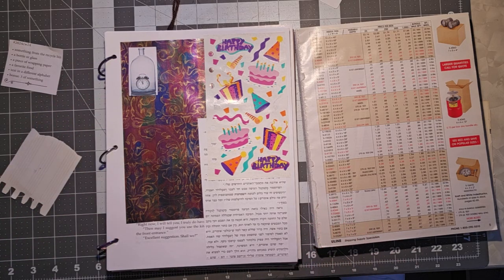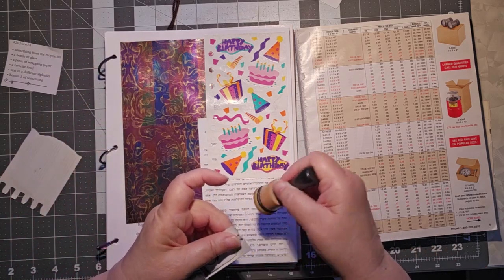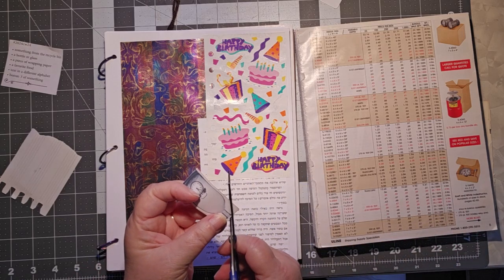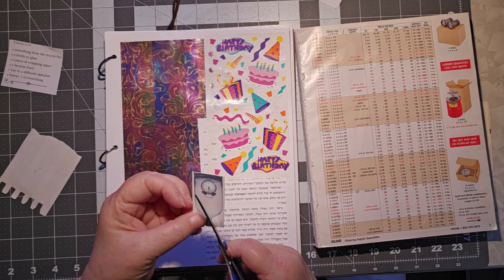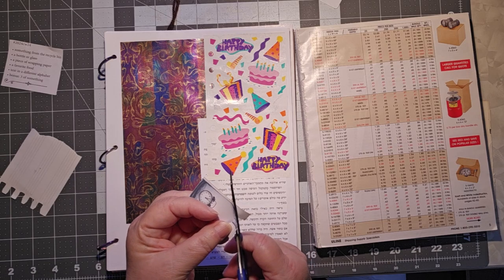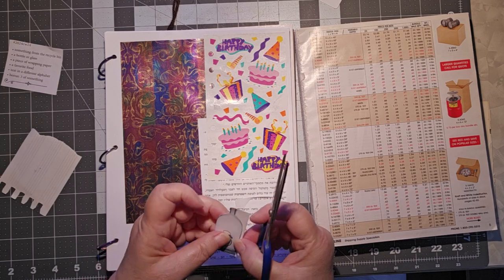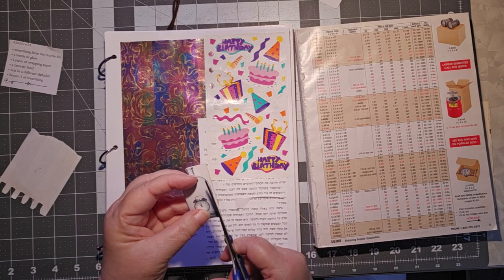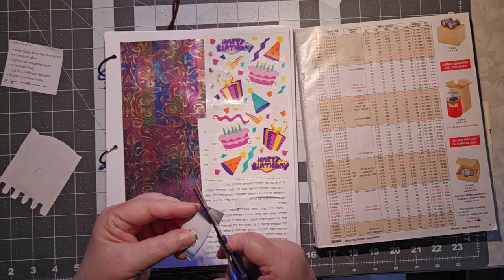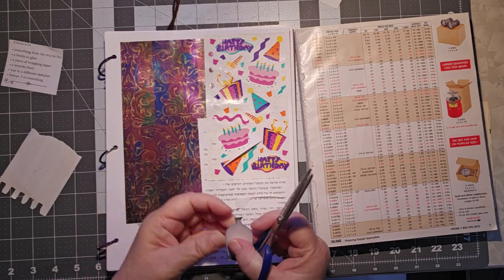I think I'm going to put it down here and just set it off just a little bit. I thought about fussy cutting it out — maybe I will. It won't take that long to fussy cut it. I watch some people fussy cut and they are so incredibly fast with it. I'm amazed at how quickly and accurately they fussy cut. I'm not quite that good.